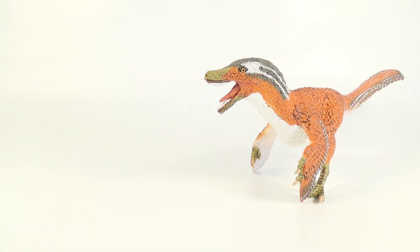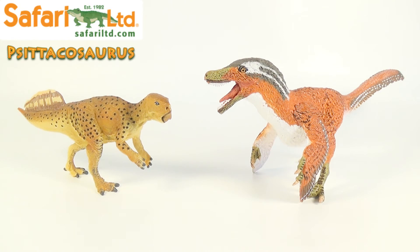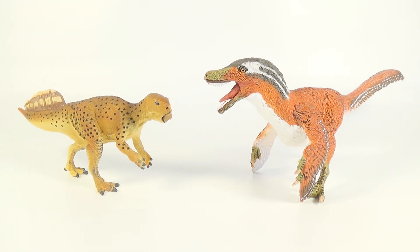And finally for comparison, here is the 2017 Safari Limited Feathered Velociraptor next to the 2017 Safari Limited Sitakosaurus. If you want to see the review for that figure, the link will be down below in the description. Sitakosaurus is yet another dinosaur from Asia, and these two figures look great on display with each other. Make sure you guys go check out Safari Limited's brand new Sitakosaurus — it's a wonderful little figure of the primitive Ceratopsian.